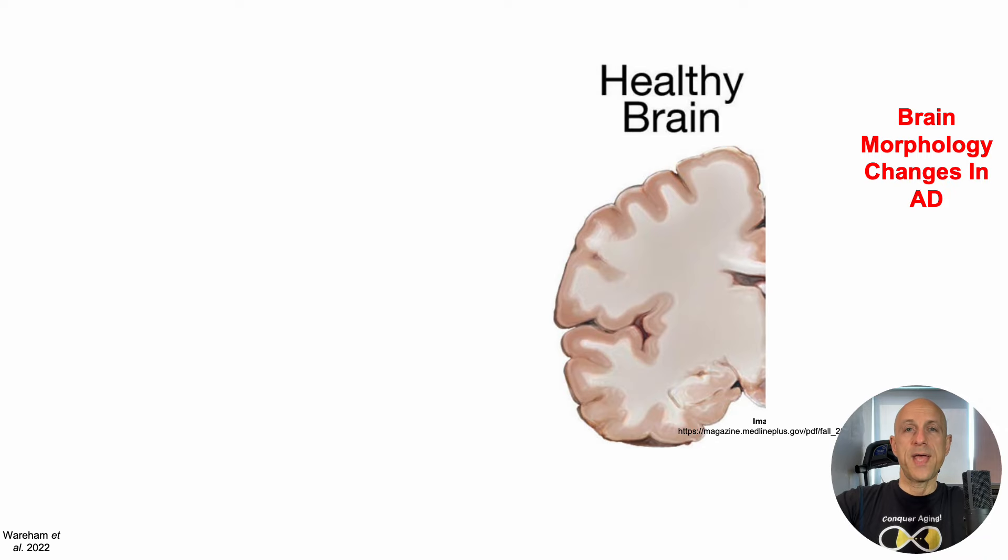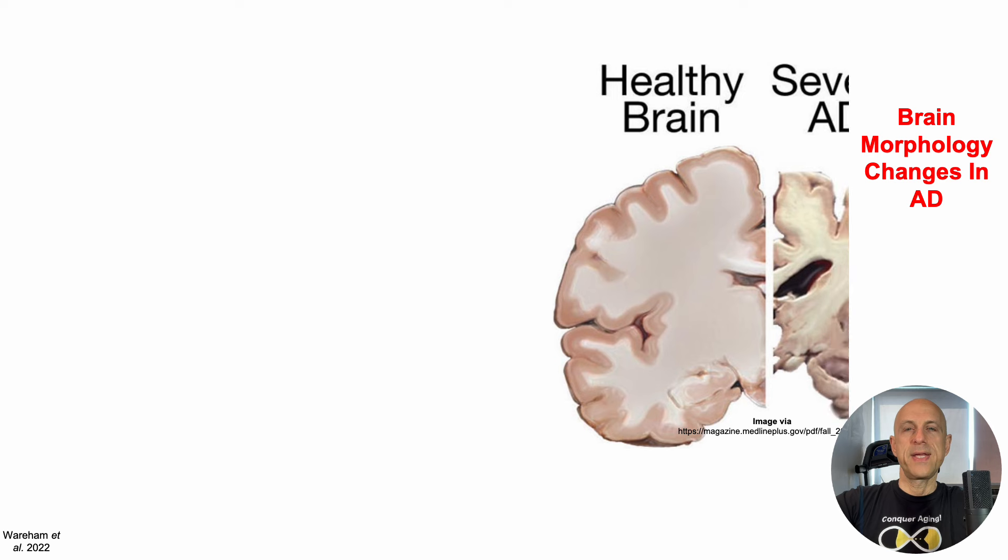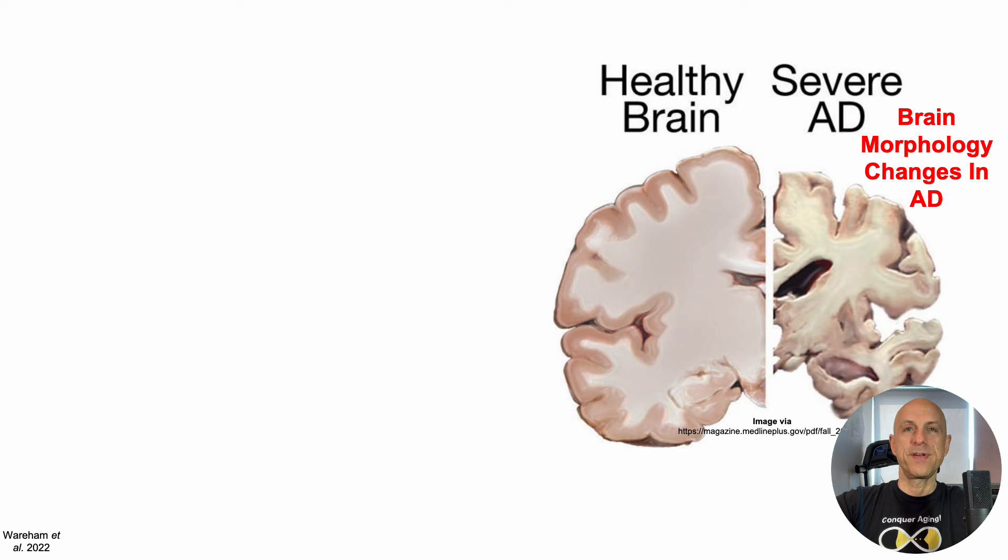Brain morphology changes in Alzheimer's disease. When compared with the healthy brain, we can see that the brain in severe Alzheimer's disease has a different size, structure, and obviously function.